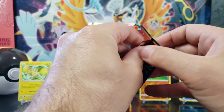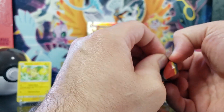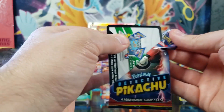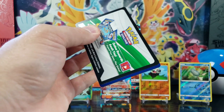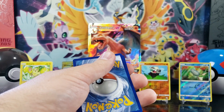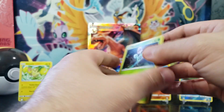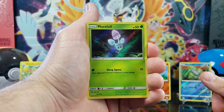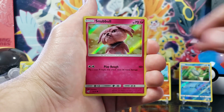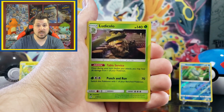I cannot complain about this box at all now. Pulling a Secret Rare — geez, that is nice. All right, let's open up this Detective Pikachu pack. I'm only missing two cards, Arcanine and Machamp. So let's see if we can get them. We got Morlul, Snubble, Psyduck, and a Ludicolo.